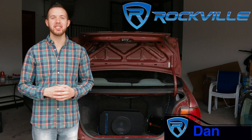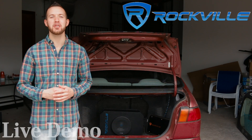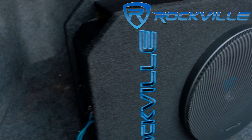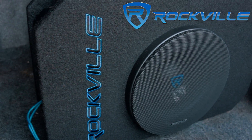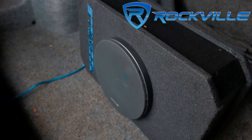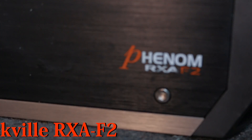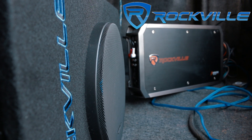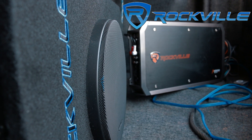What's up everyone, Dan from Rockville, and today we're going to do a live demo to showcase Rockville's RMW 8P. The Rockville RMW 8P is an 8-inch, 800-watt shallow car subwoofer with a tunnel slot ported sub enclosure. I have here the RMW 8P hooked up to Rockville's RX-AF2. It's perfect for any car or compact truck due to its slim design. Let's hear how this sounds.